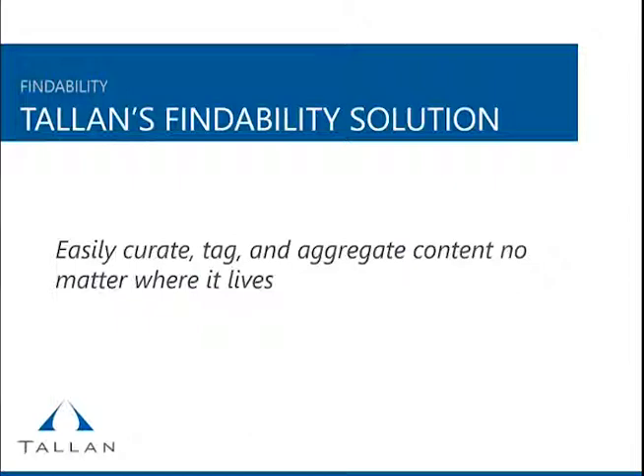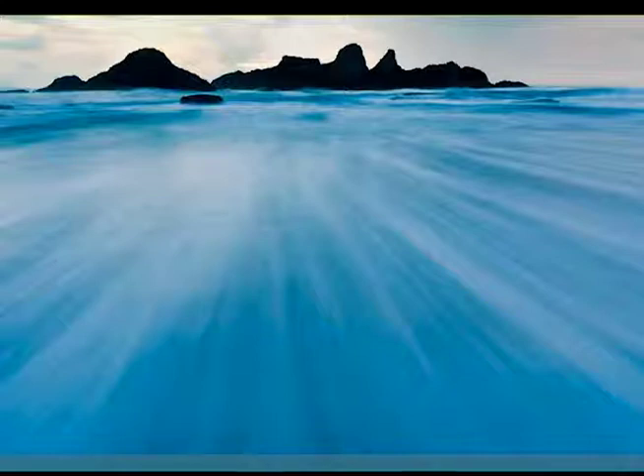I wanted to touch on our findability solution — the Talon accelerator. Over the years, we found our clients could take advantage of the information architecture and taxonomy we developed to make search better. But four or five months down the line, users went back to the way they were working with content. Some people tagged content, some did not. The idea of having a curator to tag and aggregate content and provide it easily to users is core to improving findability. Content management doesn't stop at storing content — that's actually just the beginning. Content management involves not only storing content but being able to retrieve it easily and fast.